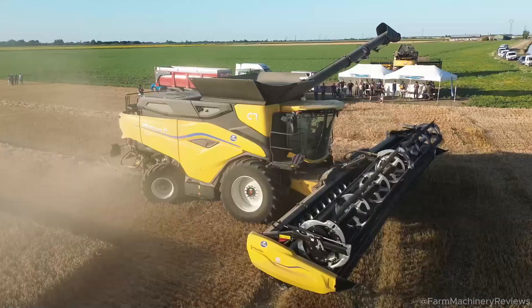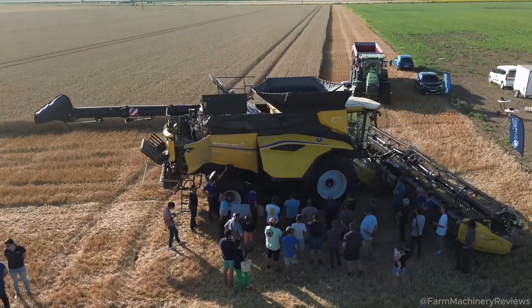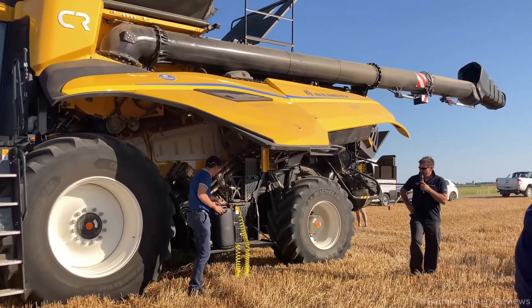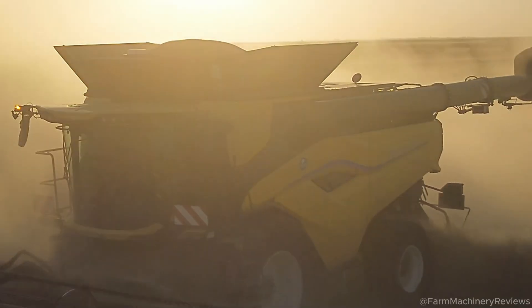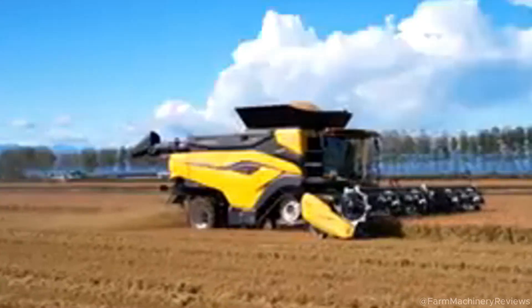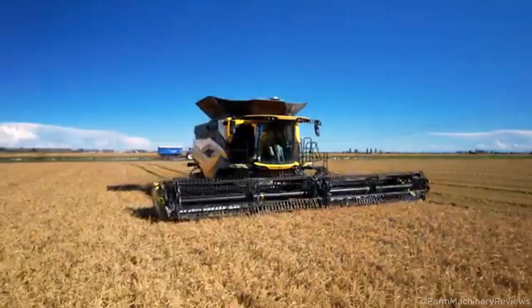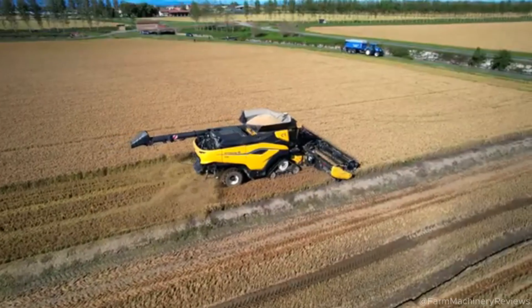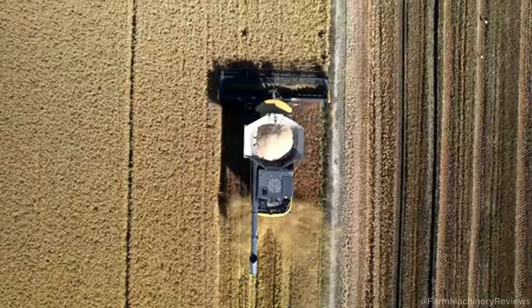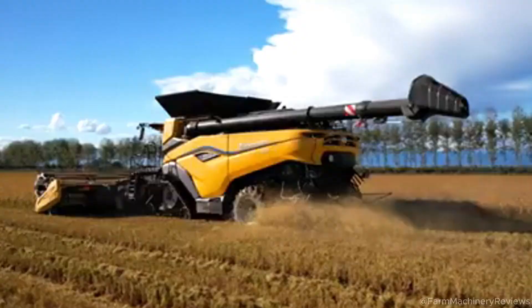Superior performance: CR 10 challenges the record holder. The New Holland CR 10.90 has long been the gold standard in the combine harvester industry. Its ability to process 800 tons of wheat in 8 hours has made it not only a point of pride for New Holland but also an icon of cutting-edge agricultural technology. Yet, with the introduction of the CR 10, New Holland seems poised to break its own record.